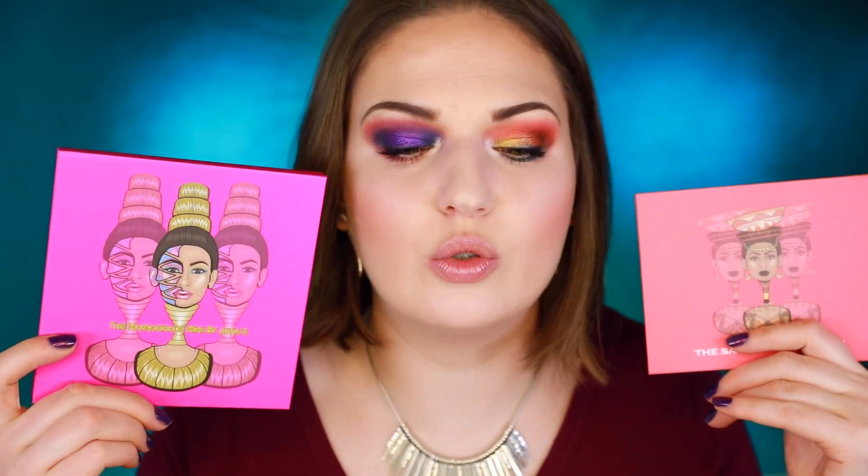I'm going to be doing two totally different looks with these. I'm really just trying to test out as many colors as possible, so that's why this look is kind of clashing. I probably wouldn't be putting this many different colors on my eye normally, but I just wanted to try out as many different shadows from these palettes as possible.